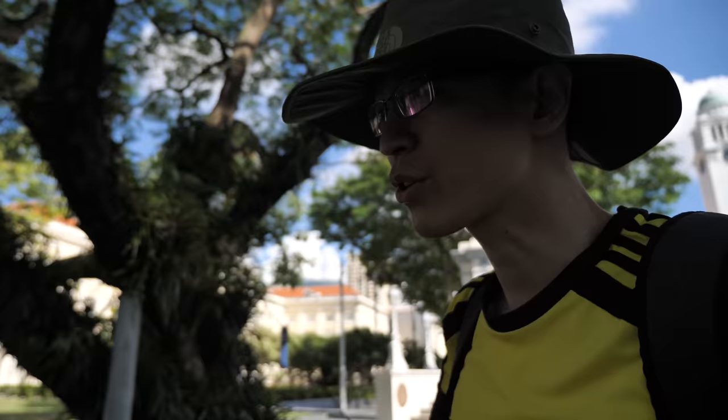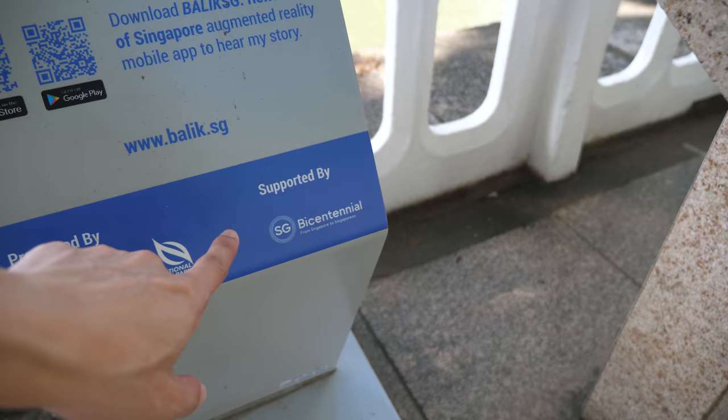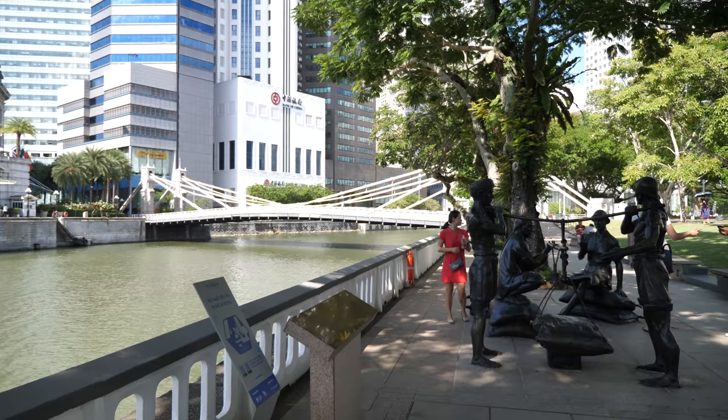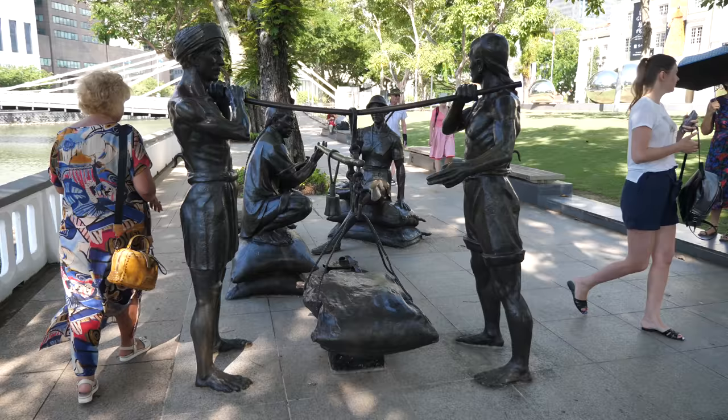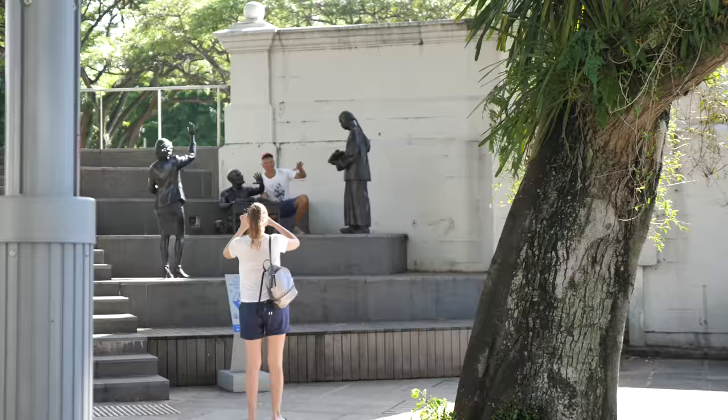This is Singapore River. If you walk around Singapore River you will see many of these information boards that were set up, and they explain the history of Singapore River. On the right side we have some statues of the early workers — Chinese and Indian coolies. Singapore River is a favorite spot for tourists to visit.